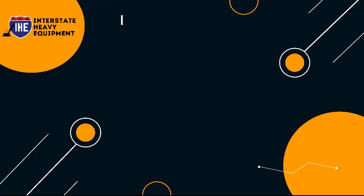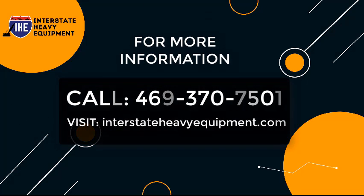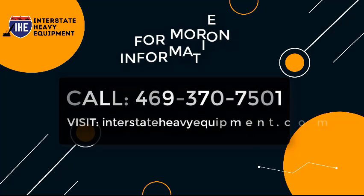Call us today at 469-370-7501 or visit https://interstateheavyequipment.com.